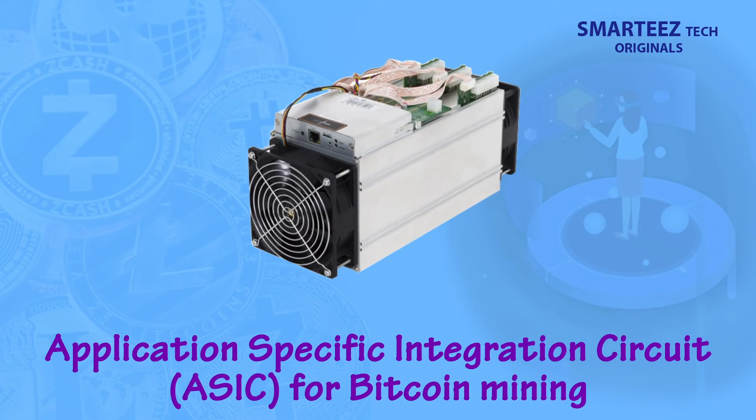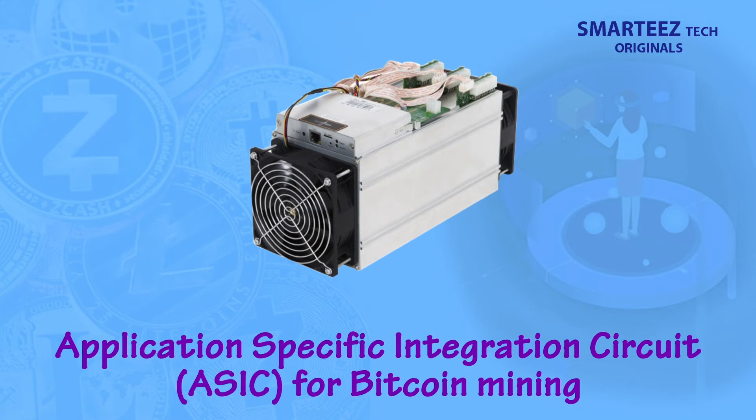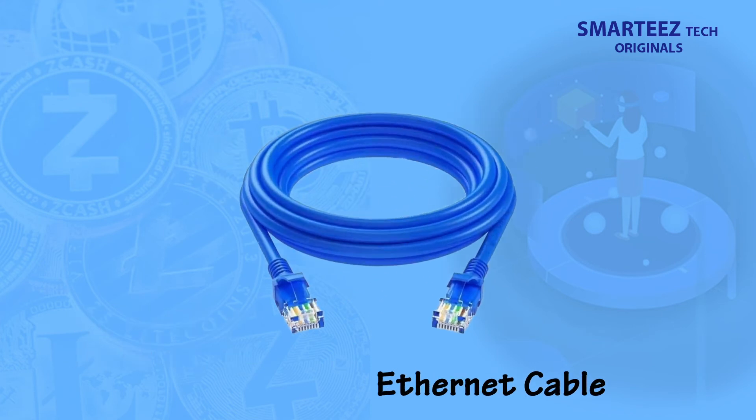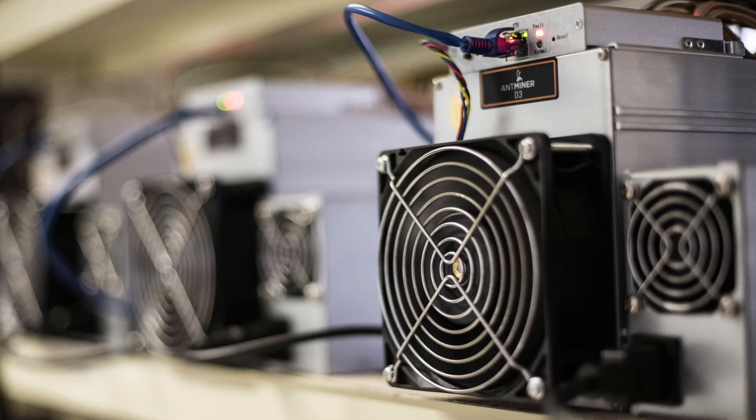So if you were to join the Bitcoin mining community, what do you need? First, you need a specialized ASIC computer meant for Bitcoin mining — this computer is meant for one purpose only: to do Bitcoin mining. Second, you need to connect the power supply, internet cable, and then connect to the network by entering the miner and other details, and that's it. Your miner is now ready to mine.